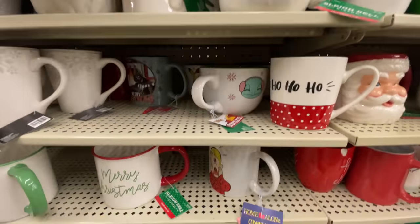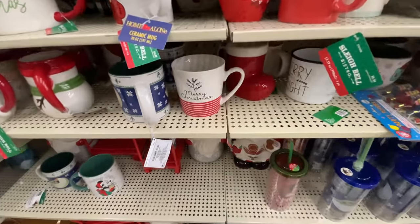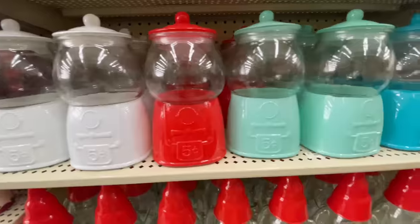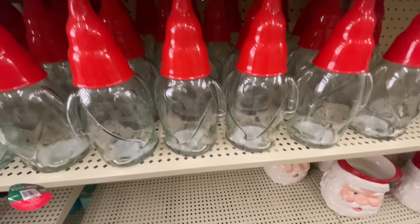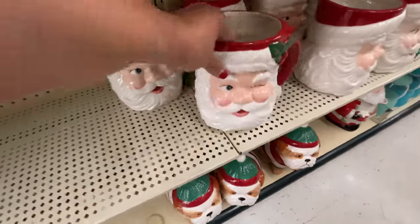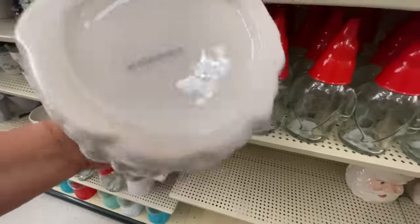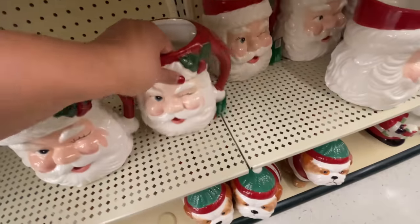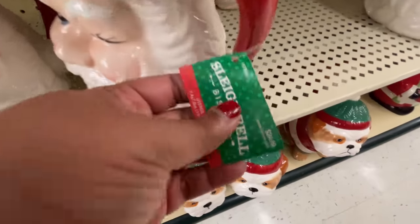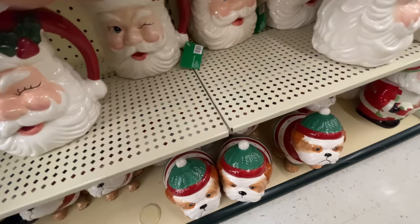Now guys, lots of mugs. If you need Christmas mugs or just love mugs in general, they still have so many and they're 75% off. Did you see the gumball jars? They're considered Christmas, so they are also in the clearance. $25 for this gigantic Santa — this thing is so pretty, super cute.